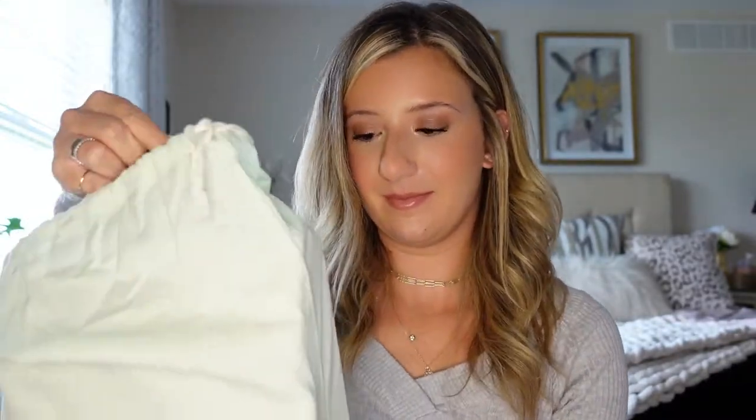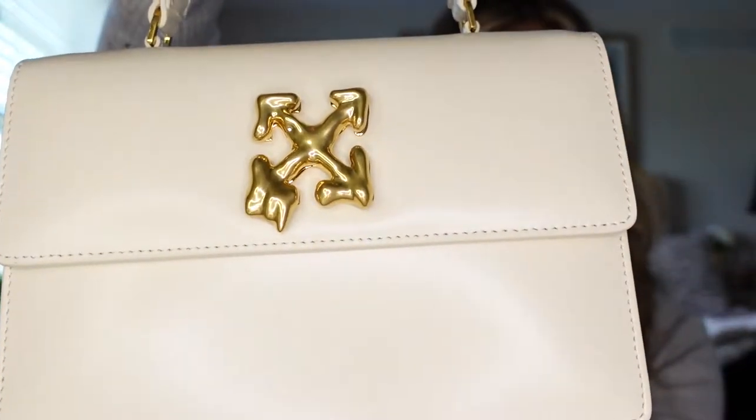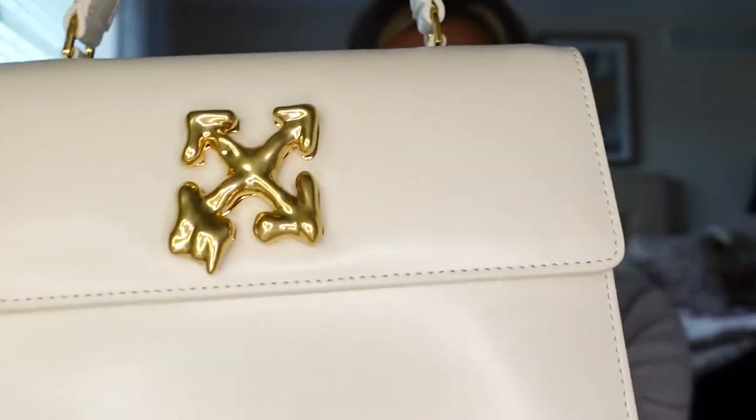I'm so excited to open this. This is a really nice dust bag too — love this color. Oh my god, it's so cute. It's so pretty. So this is my first Off-White bag. This is the Off-White Jitney size 1.4.